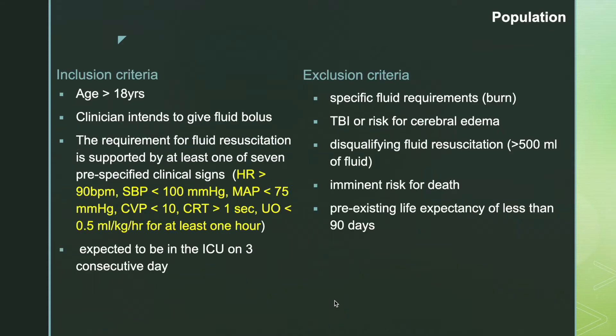The study population were adult patients aged more than 18 years for whom the clinician intended to give a fluid bolus, supported by at least one of seven pre-specified clinical signs: heart rate more than 90, systolic blood pressure less than 100, mean arterial pressure less than 75, CVP less than 10, capillary refill time more than one second, or urine output less than 0.5 ml per kg per hour. Patients were also required to be expected in the ICU for three consecutive days.